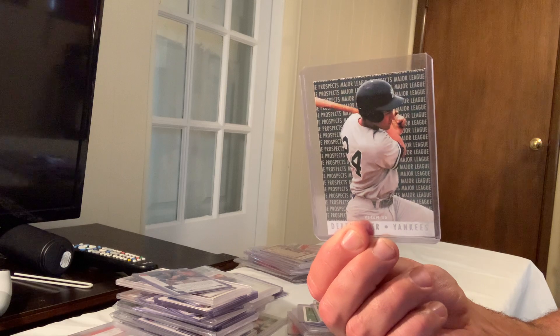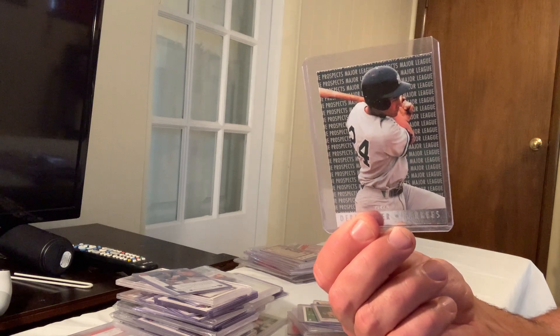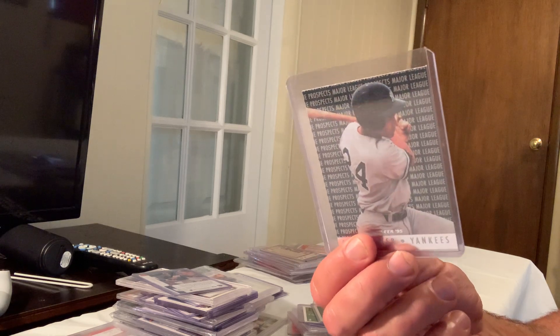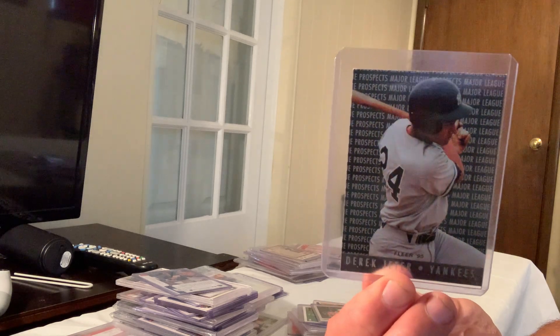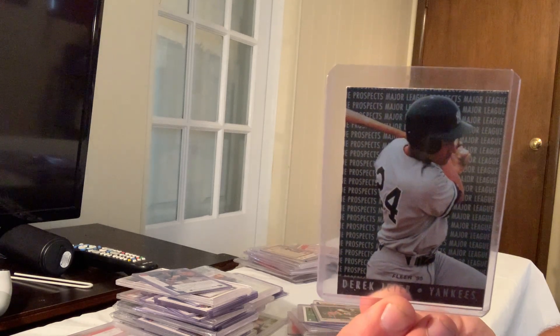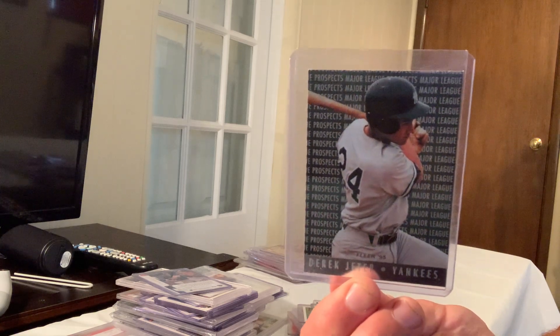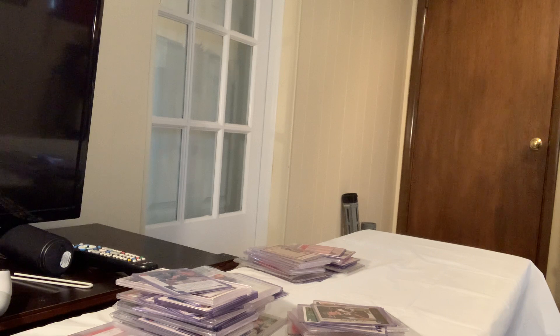The 70s is going to be easy to do the top 100 because it's just Topps. With the 80s and 90s you have Donruss, Fleer, Tiffany, Desert Shield, Score, Ultra Fleer — way too many brands. The 70s will be straightforward. Maybe I'll get it out to you guys tomorrow. Thanks — Breeze signing out.